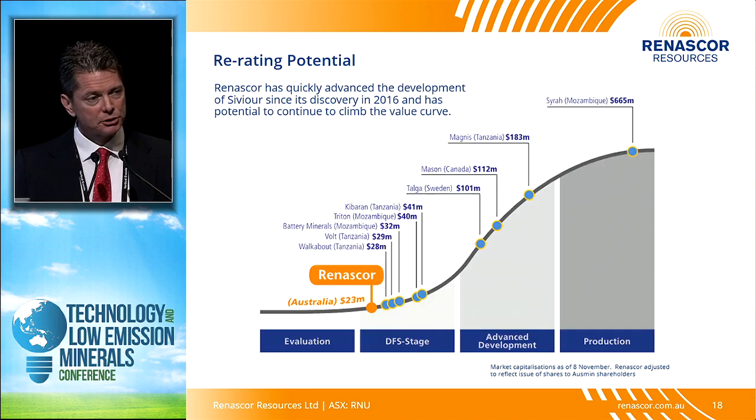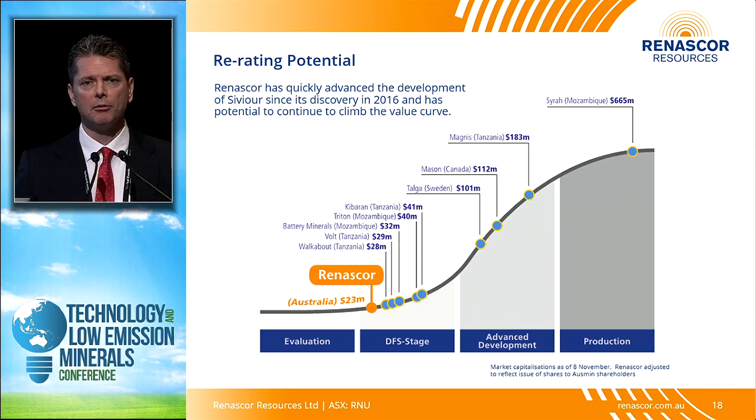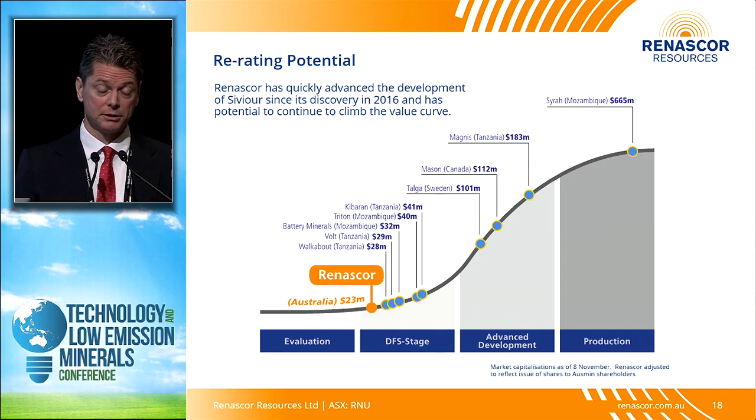From an investor perspective, we're a late entrant into what's been a very crowded space in graphite. Graphite had its time in the sun five or six years ago, but since then it's been going through fits and starts. We trade at a discount to a number of our peers, but we think there's a real possibility we're going to be able to climb the value curve relatively quickly, primarily because we're fully cashed up through the completion of our definitive feasibility study.